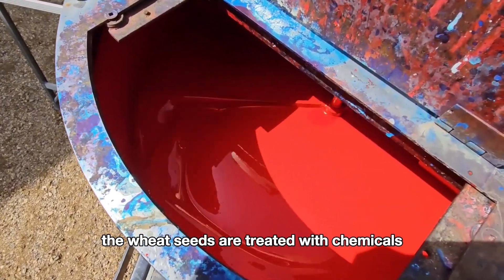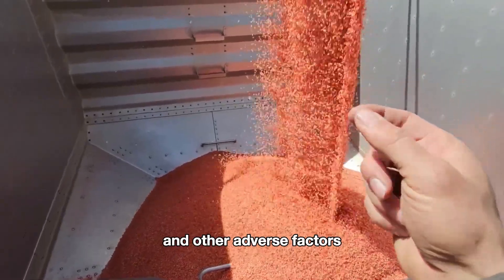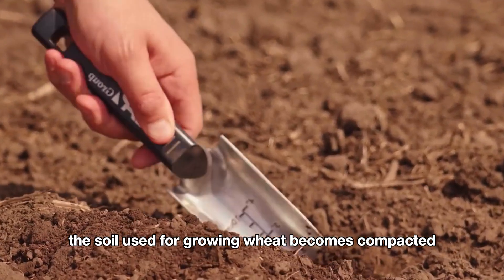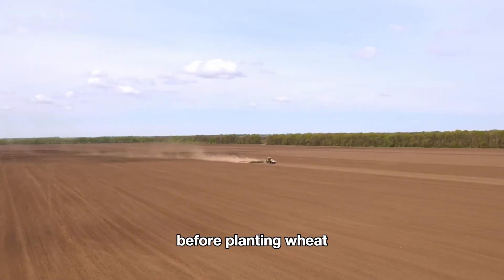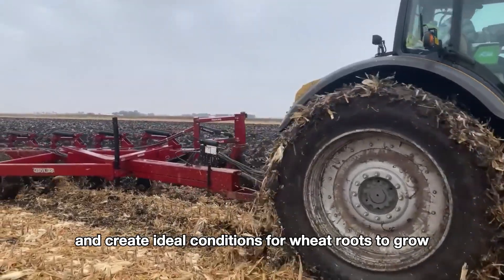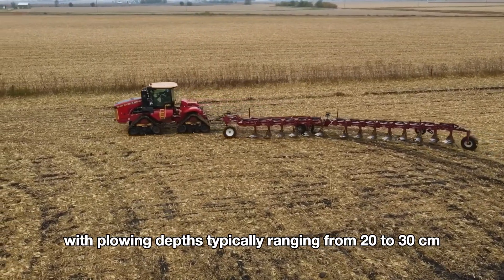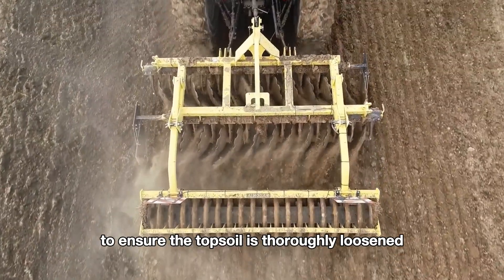The wheat seeds are treated with chemicals to protect the crops from threats like pests, mold, and other adverse factors during the germination and early growth stages. After each season, the soil used for growing wheat becomes compacted and overgrown with weeds, reducing its looseness. Before planting wheat, farmers must till the soil to loosen it up and create ideal conditions for wheat roots to grow deep into the ground. Tractors with plows are used in the fields following predetermined rows, with plowing depths typically ranging from 20 to 30 centimeters, to ensure the topsoil is thoroughly loosened.